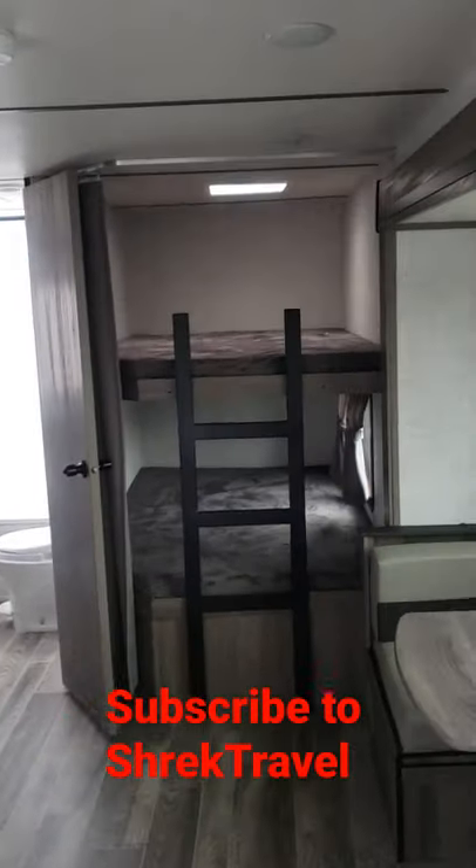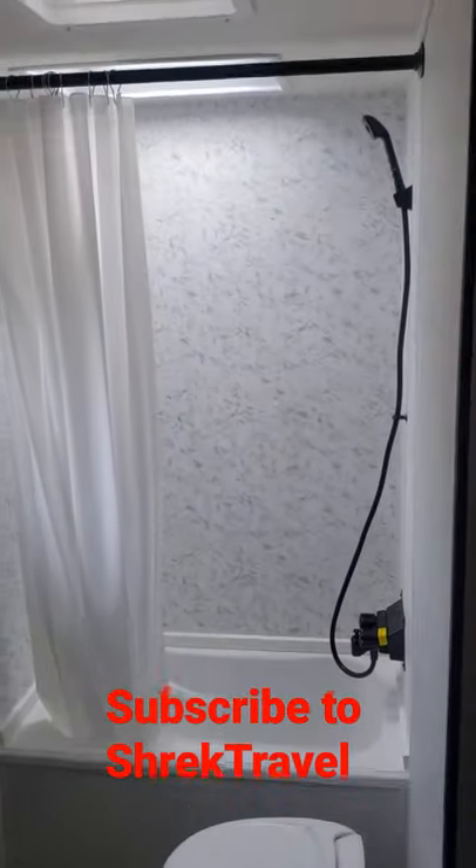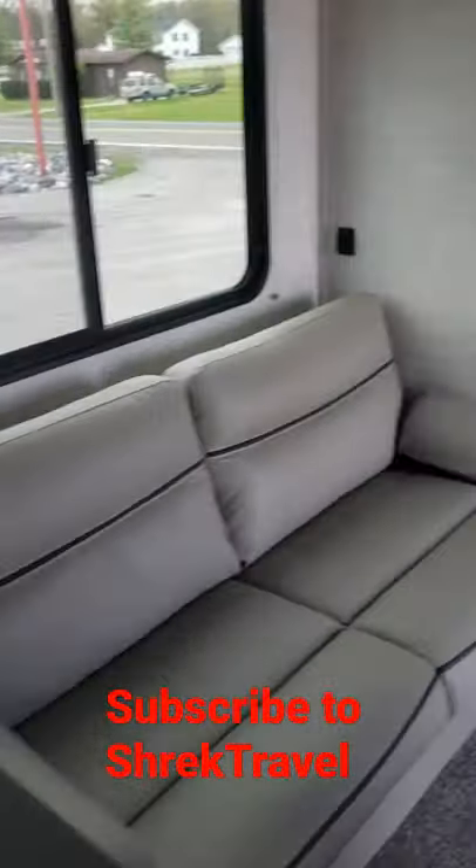Hey, Shrek here with Shrek Travel, and I'm at New World RV just checking out some of the campers they just got in stock. They've got really nice big bathrooms in this model. I don't even know what model number it is, but the whole reason of this video is just to show you one thing.